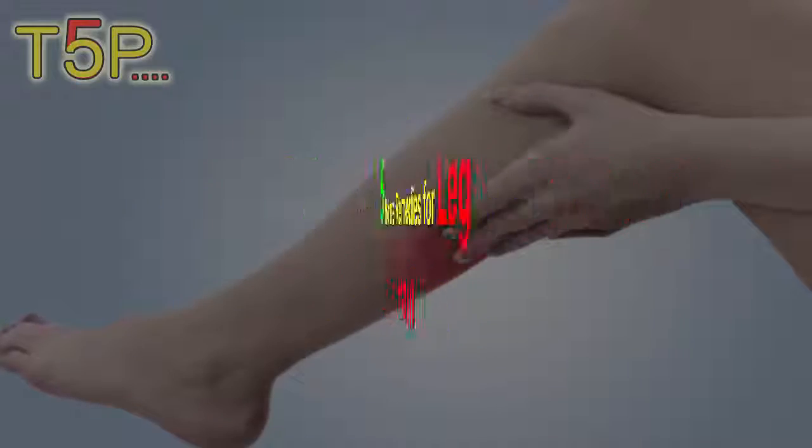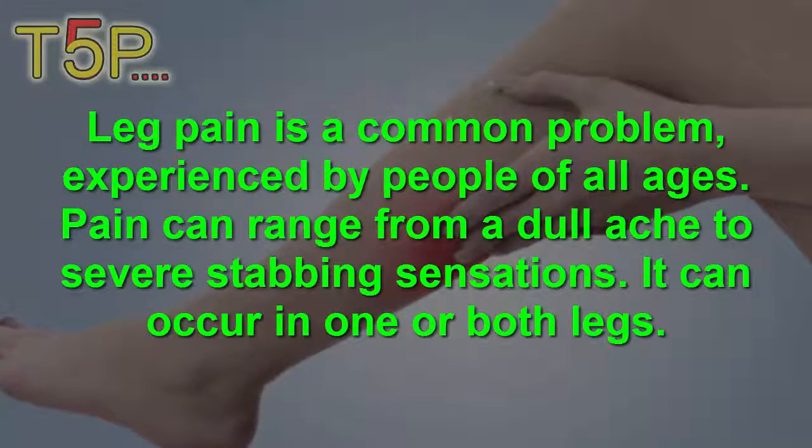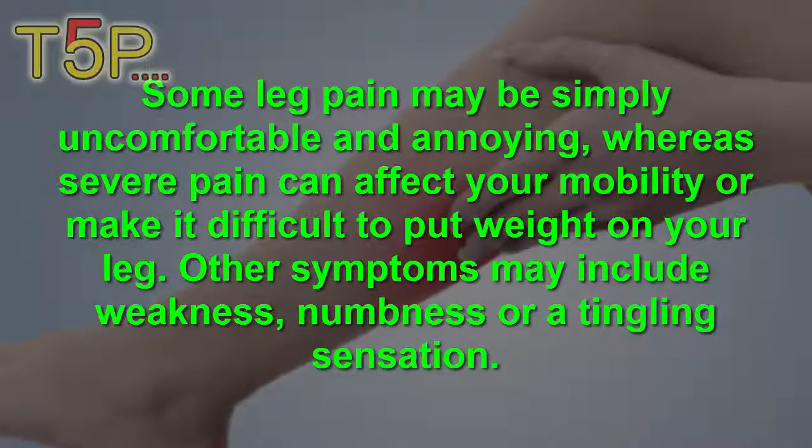Home Remedies for Leg Pain. Leg pain is a common problem experienced by people of all ages. Pain can range from a dull ache to a severe stabbing sensation and can occur in both legs. Some leg pain may be simply uncomfortable and annoying, whereas severe pain can affect your mobility or make it difficult to put weight on your legs.